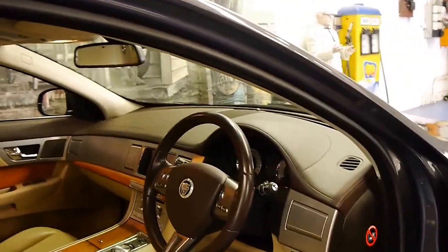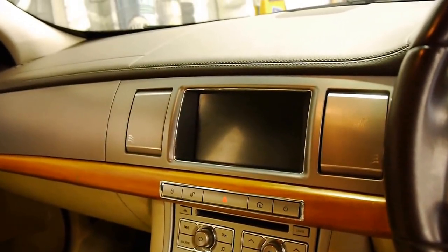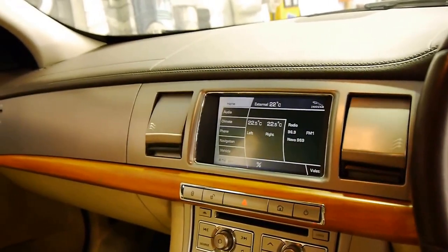It's got two remote keys. To start the car, simply press this button — and you can see all the air conditioning vents open.